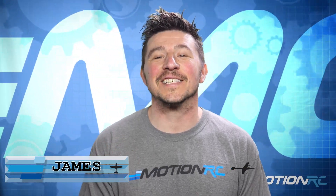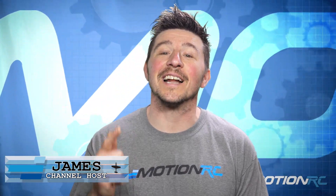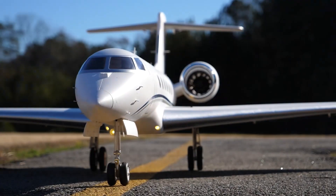Hello again and welcome to Motion RC. I'm James with your new product digest. In this video, we're gonna go over some of the brand new items available at both motionrc.com and motionrc.eu for the past couple of weeks.